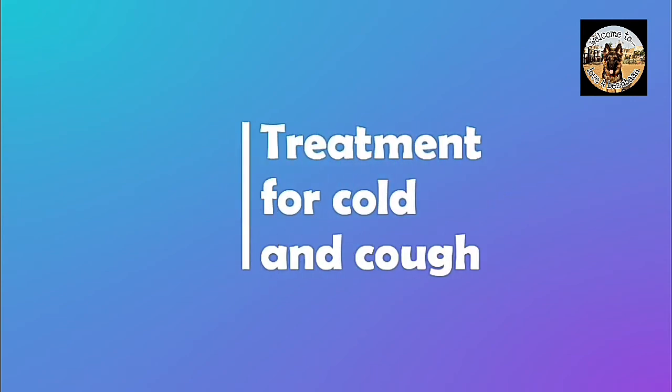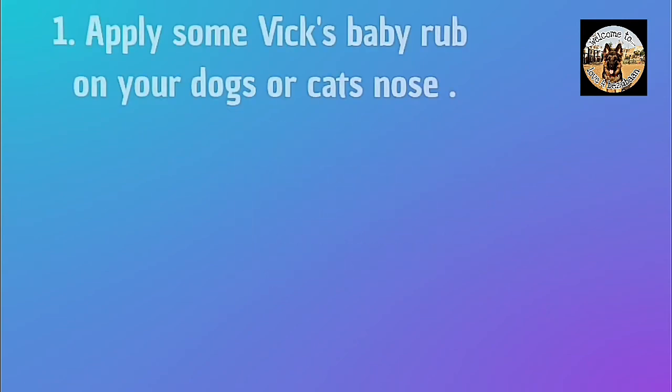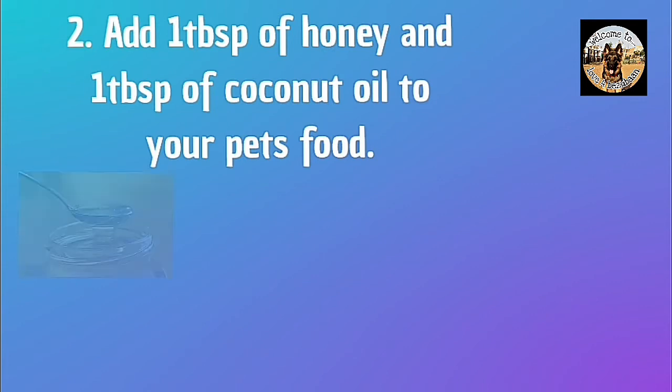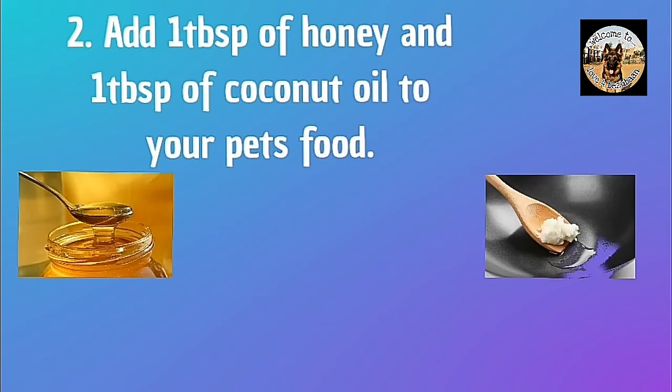Now let's move on to treatment for cold and cough. Number one: apply some Vicks baby rub on your dog or cat's nose to help with breathing. Number two: add one tablespoon of coconut oil to your pet's food.